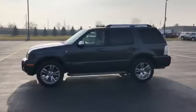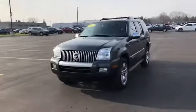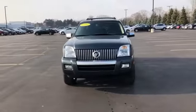Memory seat, tinted windows, rear air conditioning, running boards and/or side steps, power driver seat, power passenger seat.